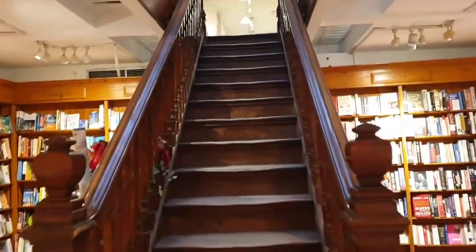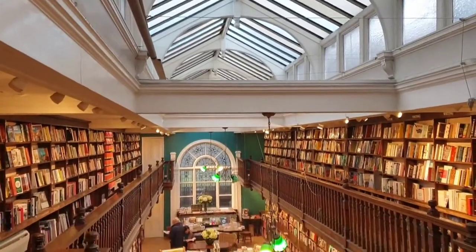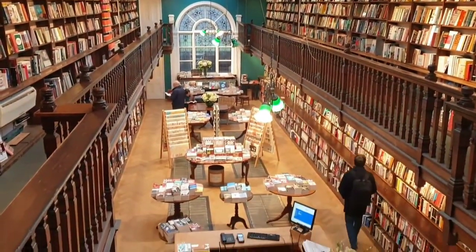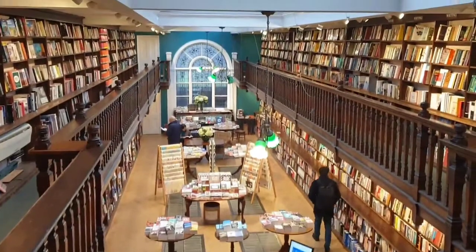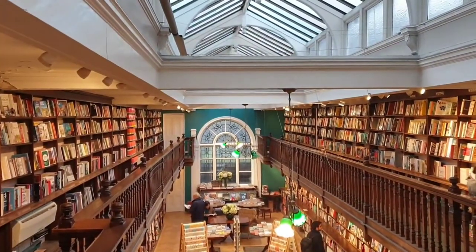And we thought we must share this incredible view with you once again from the balcony. And guess what? They've put seats there so you can sit and enjoy it yourself. So Daunt Books is our favourite bookshop to go in London — go and have a look yourself. Hope you enjoy it as well.